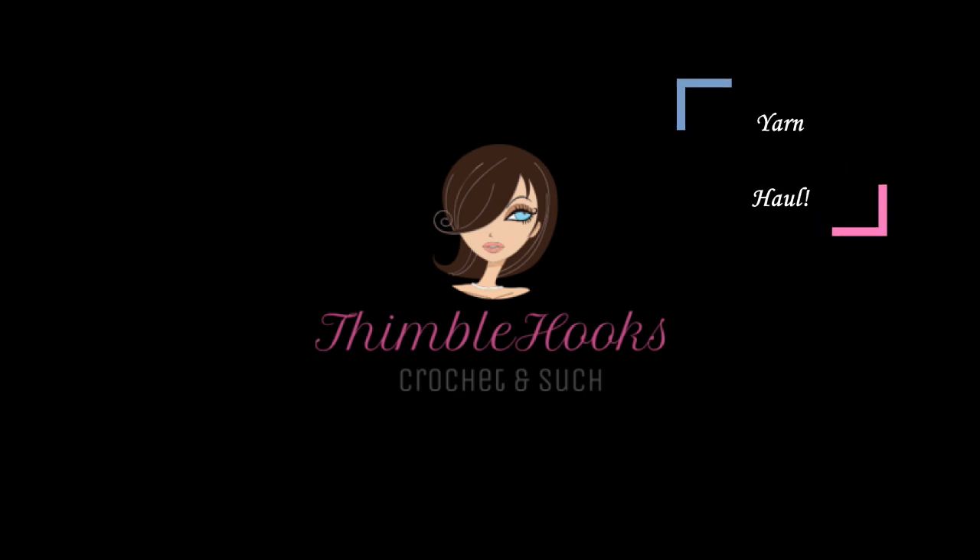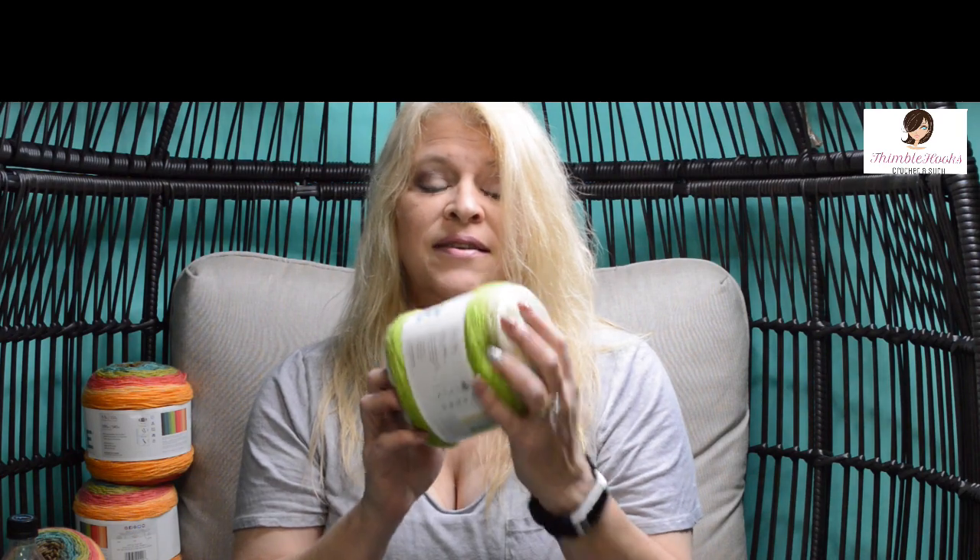Time for cupcakes! Hey everyone, it's Beth at Thimblehooks and I went to Joann's. They were having a huge cupcake sale — it was amazing. These are eight dollars a piece, on sale for $2.99, and they had another coupon for 20% off. I bought a whole bunch of stuff I didn't need, but it's going to be so much fun as I have two projects in mind already. So let's go through and see what I got.